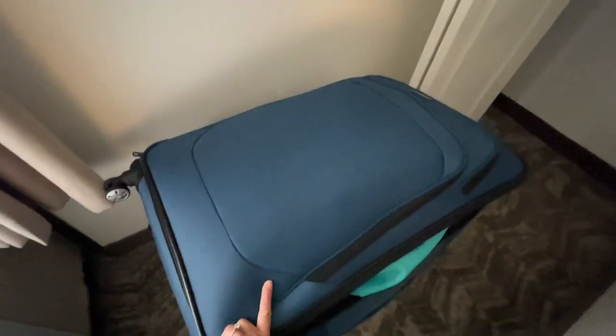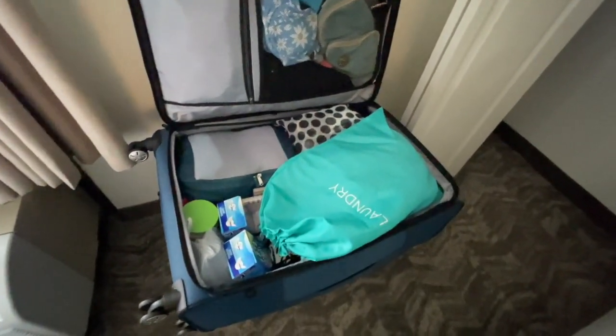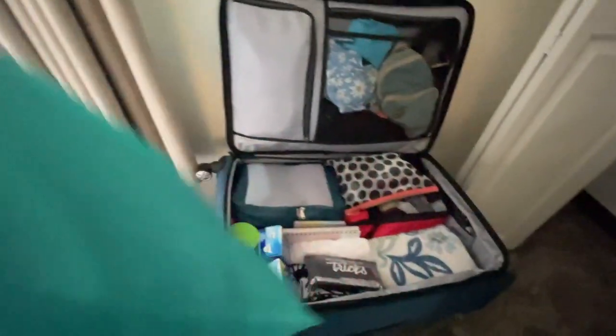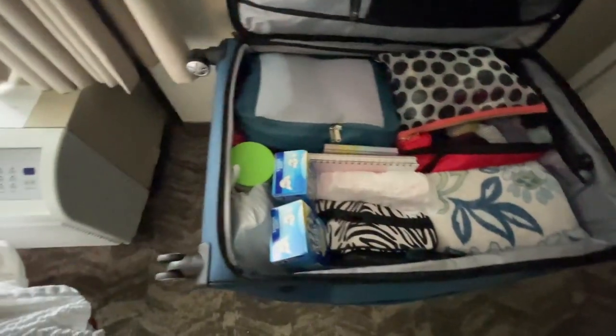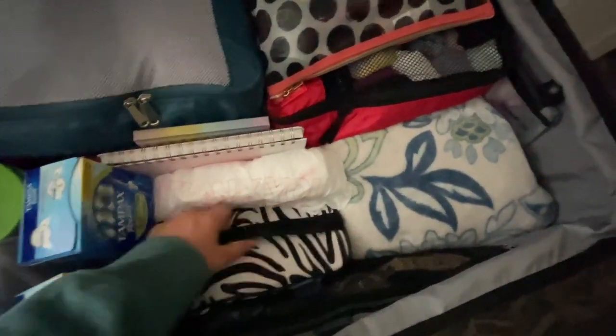All right y'all, so first I have my check-in bag — it is Samsonite, it's a pretty big bag and I'm impressed so far. I have my dirty laundry, my thank you cards as always, a blanket for the bus which will live on the bus soon.